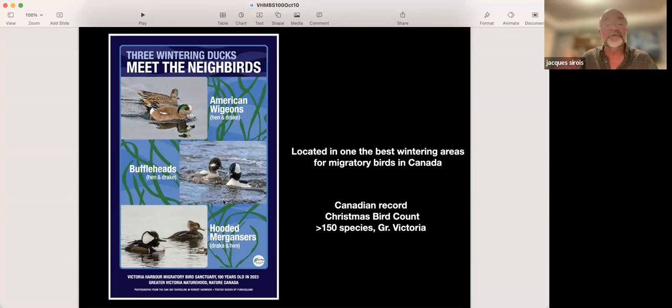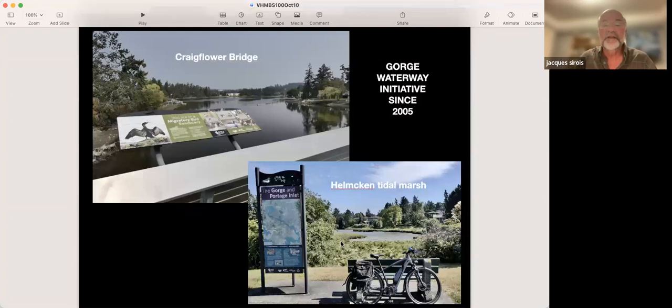We are waiting for the return of the buffleheads this weekend — they will be celebrated in Roberts Bay. Up to 150 species of birds have been recorded in Greater Victoria in the wintertime — a Canadian record. I have to say a word about the Gorge Waterway Initiative. They've been very busy since 2005 with various initiatives, particularly in Portage Inlet and the Gorge Waterway. Active now for 20 years, and we are very grateful to the CRD and this initiative to help revitalize the historic bird sanctuary.